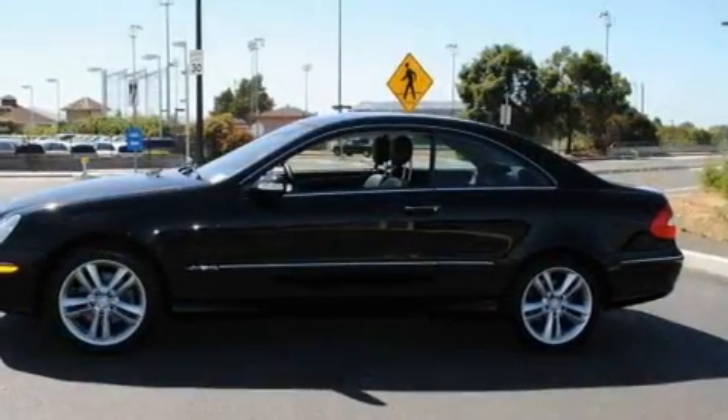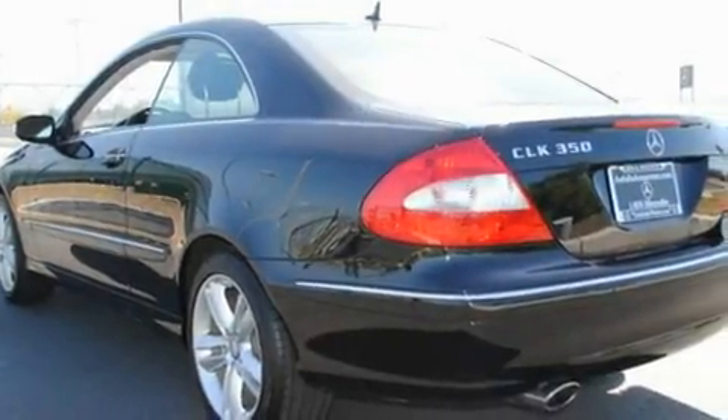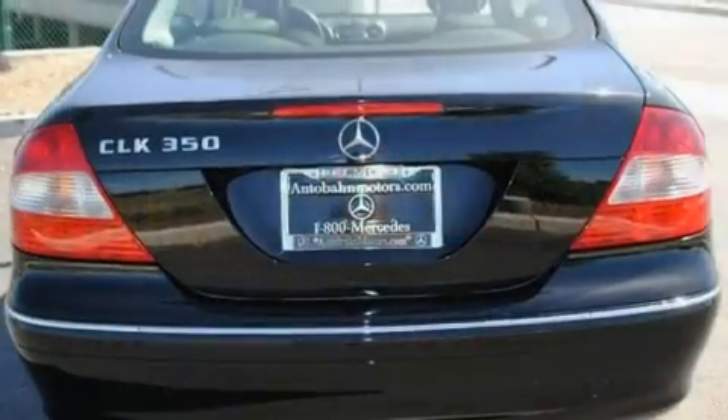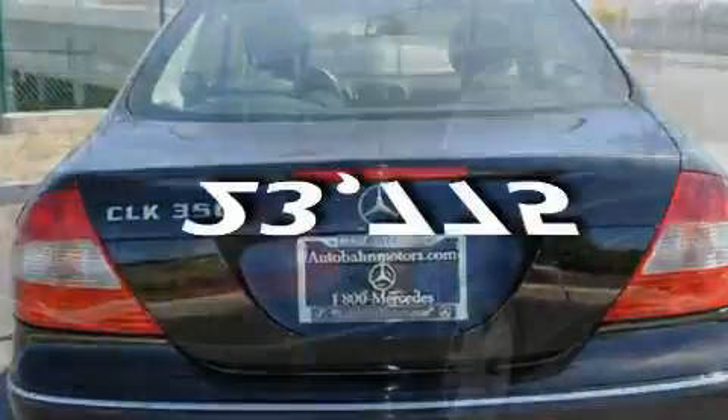Its top features include memory seat controls, a power moonroof, cruise control, heated side view mirrors, a CD player, a traction control system, the tele-aid system, and this vehicle has fewer than 24,000 miles on the odometer.